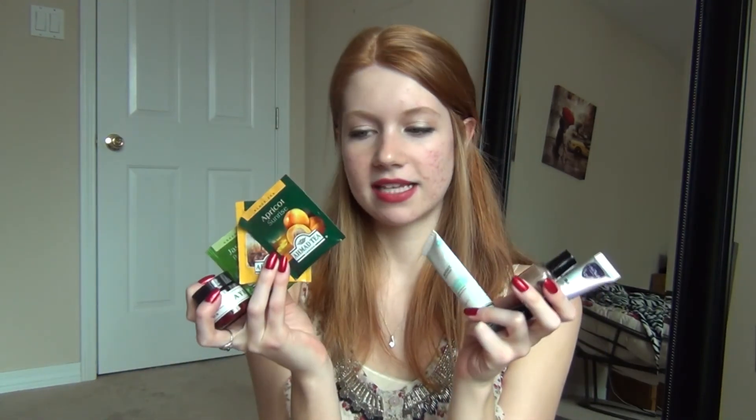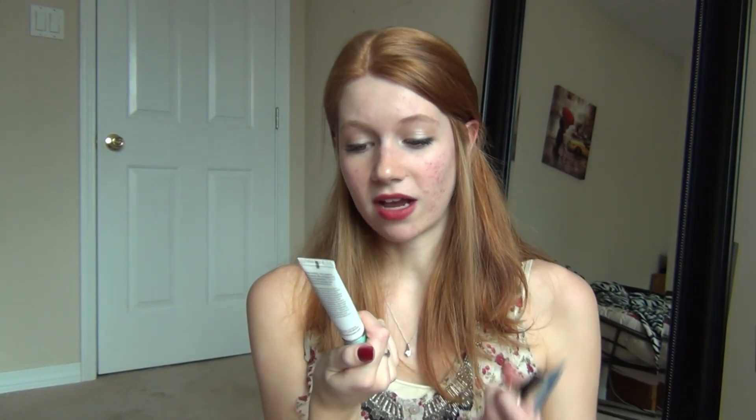Okay so I got seven products in my Birchbox this month, three of them being tea — so kind of like four beauty products. I'm excited to use the body butter because I love body butters. I'm probably not going to use the glycolic face products because I don't use those. I'm excited to try the mascara and the nail polish looks really pretty. So I'm not super excited about this month's Birchbox, but I'm not disappointed either because I am excited about a couple of the products.